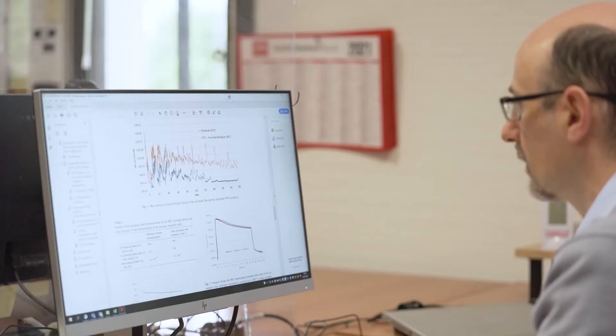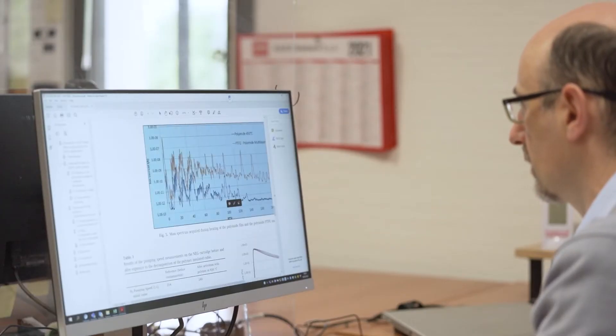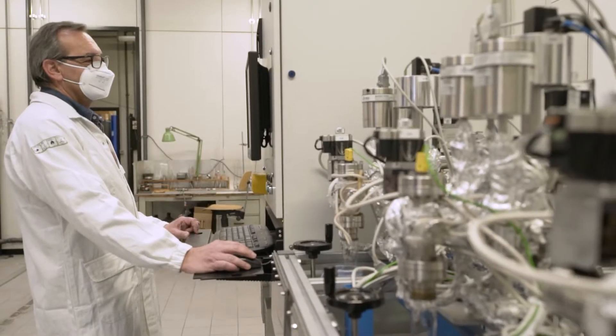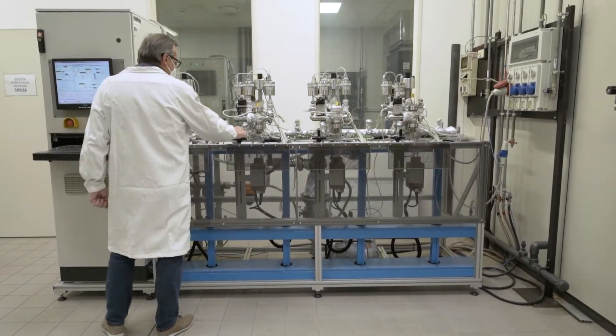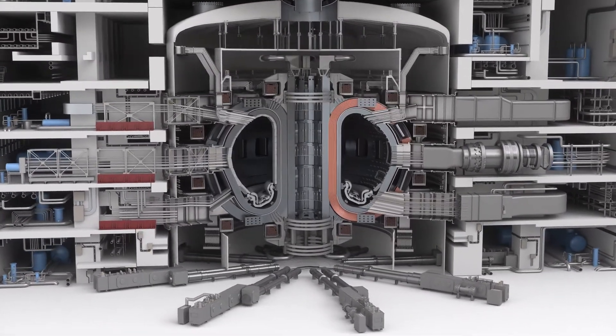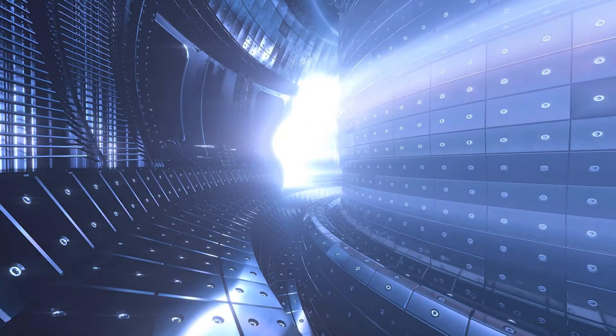This solution integrates our latest development in NEG technology, that is the SAE Alloy Sintered Material. The SAE NEG pump will be integrated in the ion-source testbed of the Neutral Beam Injector Test Facility of ITER, the greatest effort of the international scientific community aimed at demonstrating that the production of energy from fusion can take place on Earth in a sustainable way.